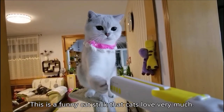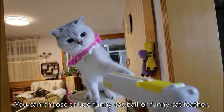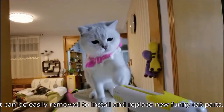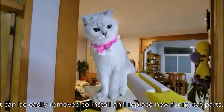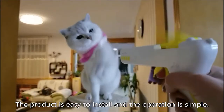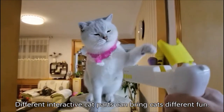This is a funny cat stick that cats love very much. You can choose to use a funny cat ball or funny cat feather. It can be easily removed to install and replace new funny cat parts. The product is easy to install and the operation is simple. Different interactive cat parts can bring cats different fun.